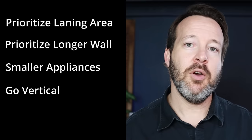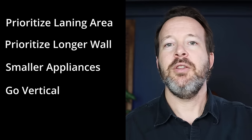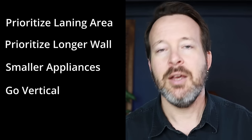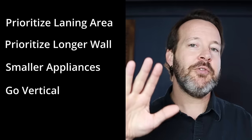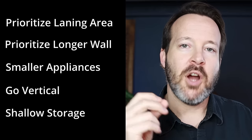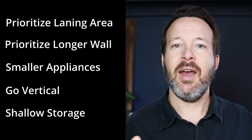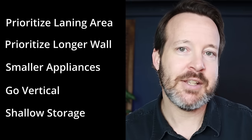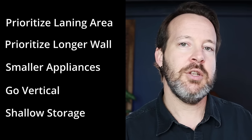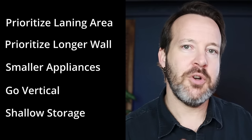Number four is to go vertical. If you can go vertical, do it — even if you need to get a ladder. It makes the most sense in the kitchen to put cabinets to the ceiling, so use it to your advantage. Number five is to think about shallow storage. There's opportunity in a lot of kitchens to utilize floor-to-ceiling shallow storage. You don't need pullouts — everything is right there accessible because it's shallow, and it's not cutting off your kitchen or reducing clearance for walkthroughs. Look for areas where you can add shallow storage or cut out a niche shelf in a wall.